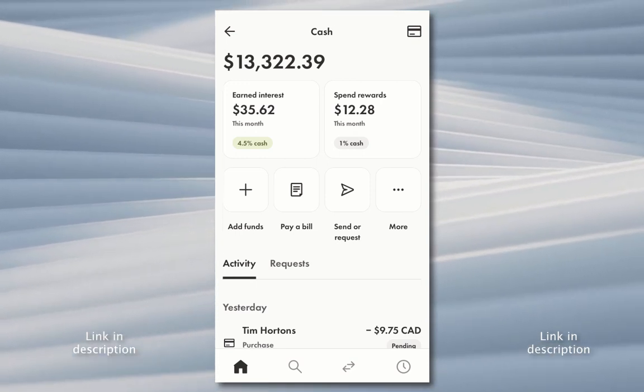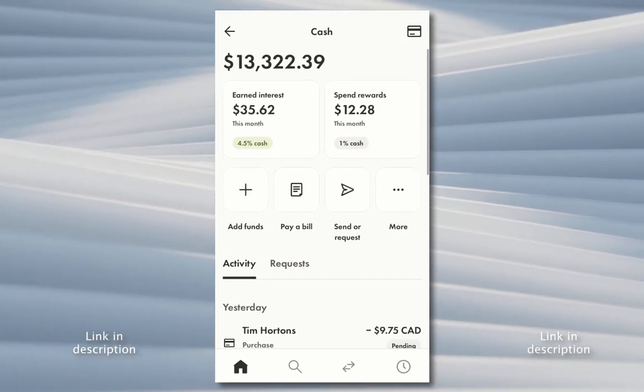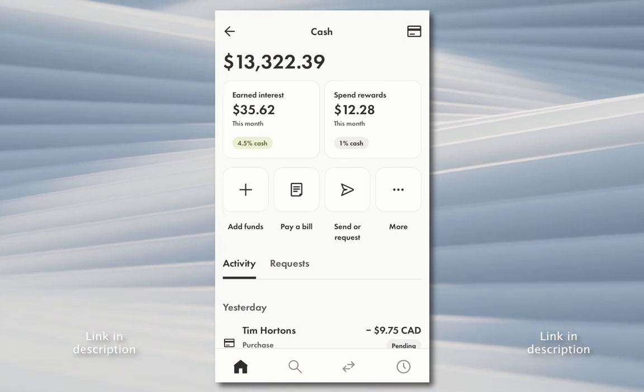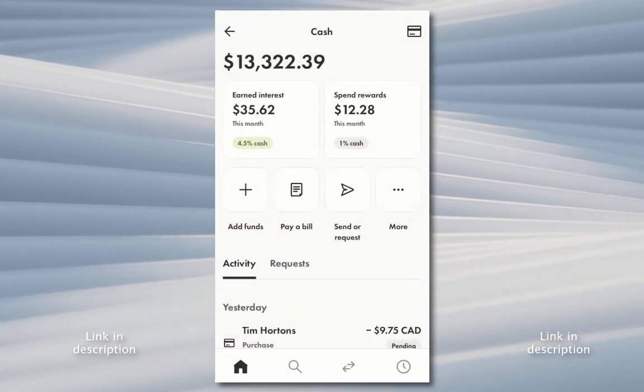You have a MasterCard that you can spend and it's prepaid. So you load in money — in my case it's $13,000 — and you can spend it with the card anywhere. You can also send money to friends and stuff like that within the app.